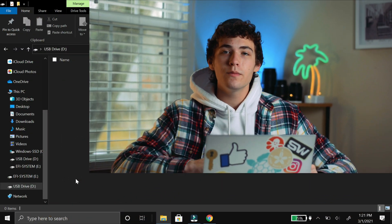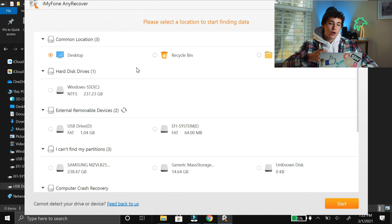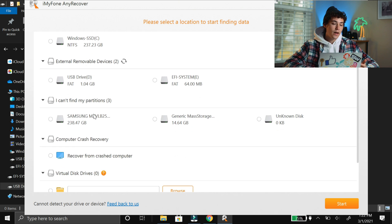Let's go through AnyRecover and see if you should go after the paid subscription if you deleted more than three files. I deleted some files off an SD card and, as you can see, it is empty. Opening it up, you can see the interface is pretty clean and simple. It starts with where you want to search. You can search the hard drive, do a computer crash recovery, or go with external removable devices. I'm going to go with USB drive D, which is the SD card I deleted files from, and we're going to start it.